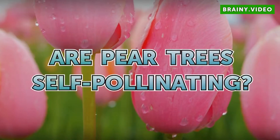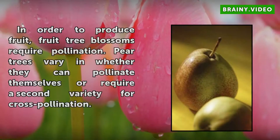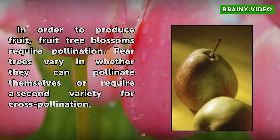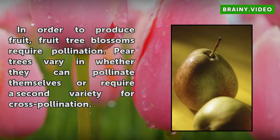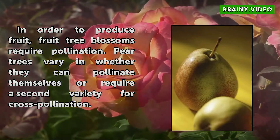Are Pear Trees Self-Pollinating? In order to produce fruit, fruit tree blossoms require pollination. Pear trees vary in whether they can pollinate themselves or require a second variety for cross-pollination.